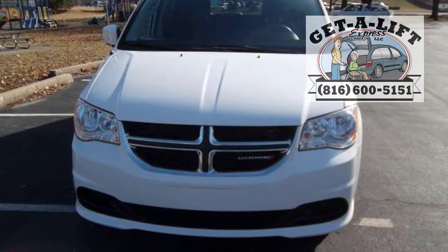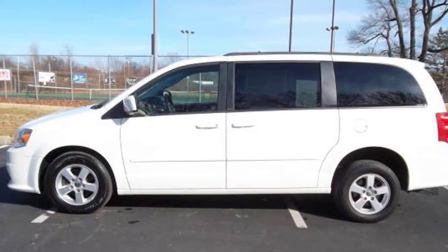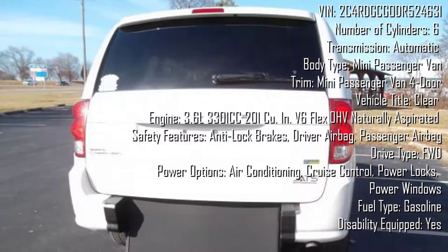This is Justin West with Get-A-Lift Express, and today we're featuring a 2013 Dodge Grand Caravan SXT conversion van with everything you need to move your wheelchair included in the sale price.